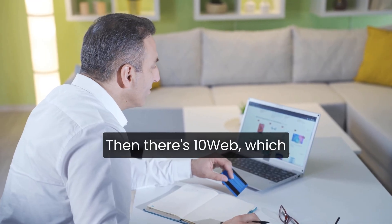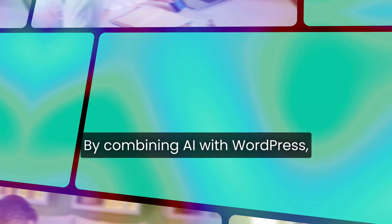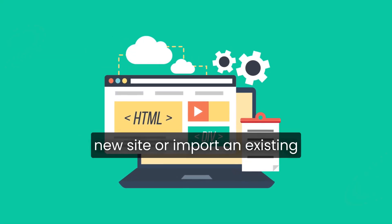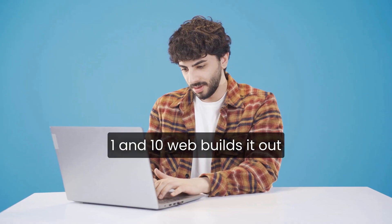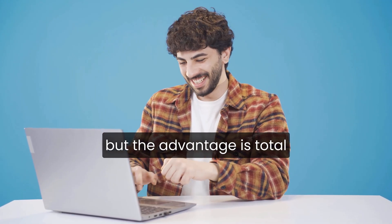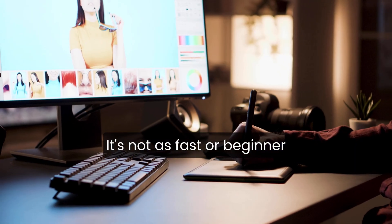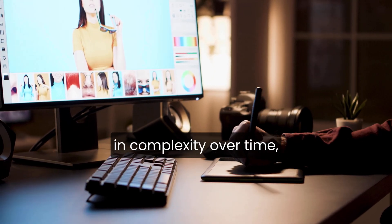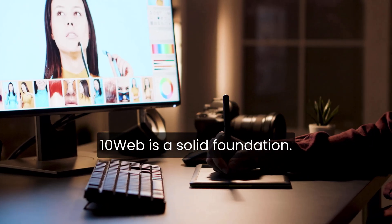Then there's 10Web, which takes a different approach by combining AI with WordPress. You can generate a brand new site or import an existing one, and 10Web builds it out automatically on WordPress. It's more technical than the other platforms, but the advantage is total control and scalability. It's not as fast or beginner-friendly as Durable, but for serious business sites that might grow in complexity over time, 10Web is a solid foundation.